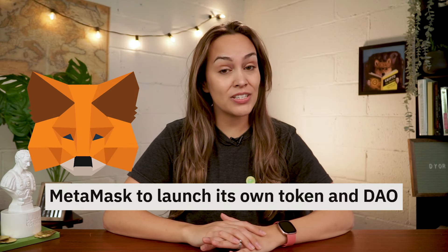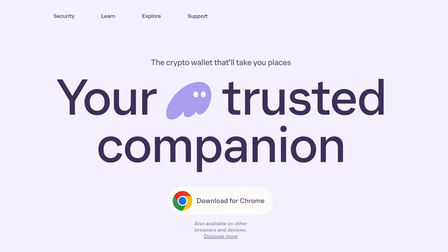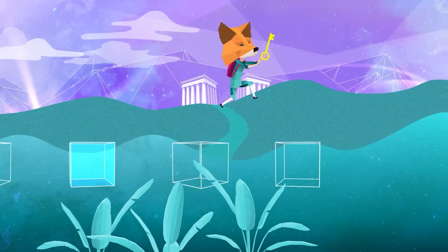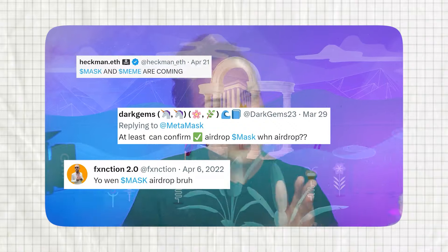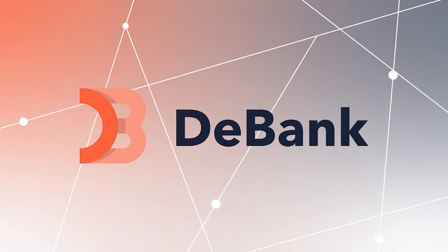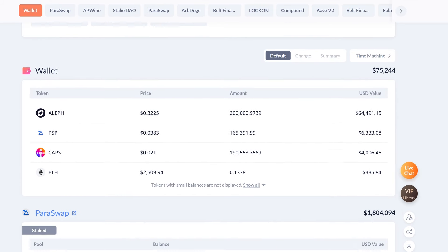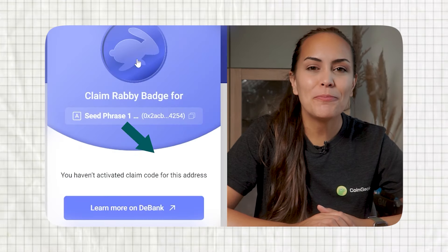It's also worth mentioning that MetaMask has confirmed their intentions in launching a token. As the competition in the wallet space develops, it seems MetaMask is increasingly pressured to perform an airdrop. To prepare for this, we have made a video covering everything you need to know about a potential MetaMask airdrop. Furthermore, there are also rumors about the company behind Rabby, dBank, to perform an airdrop for users using its DeFi portfolio tracker and Web3 social feed. Check out our video to find out more about a potential dBank airdrop.